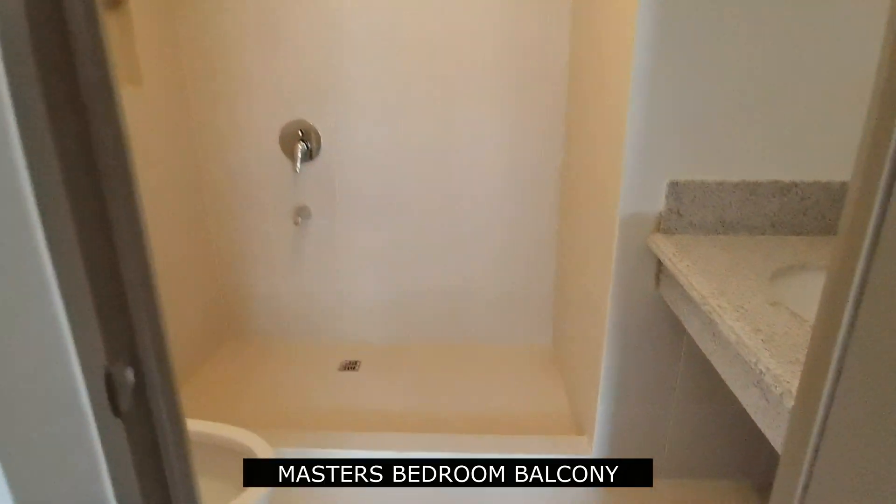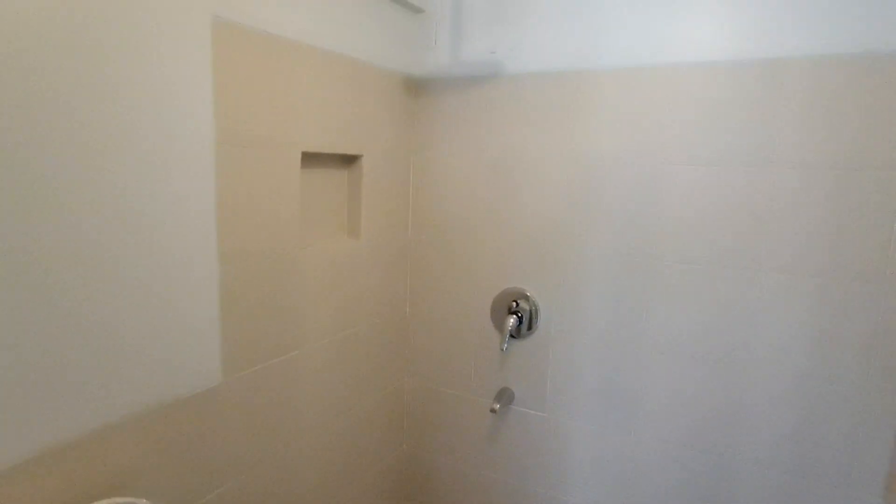The master bedroom has its own toilet and bath. This is the master's bedroom toilet and bath.